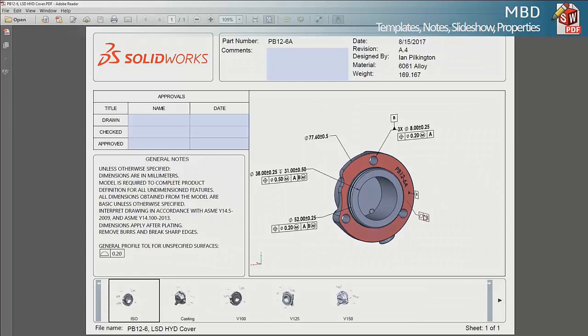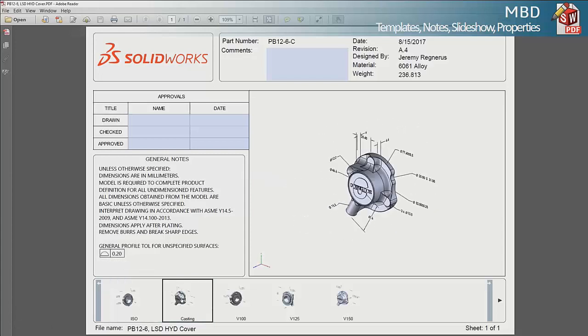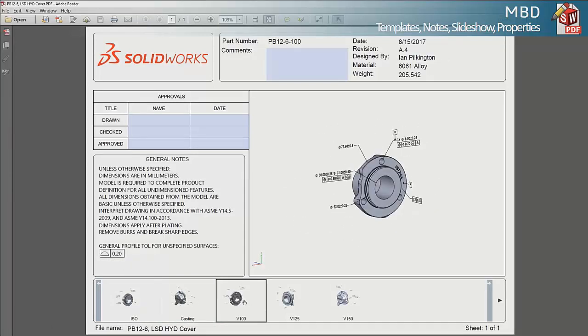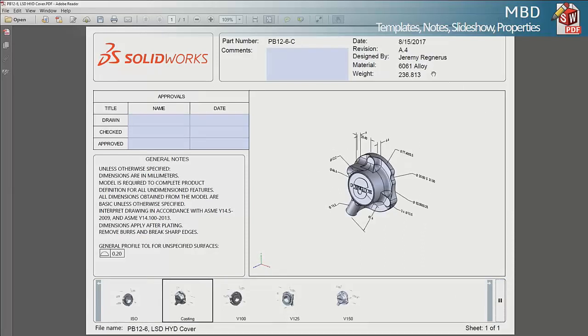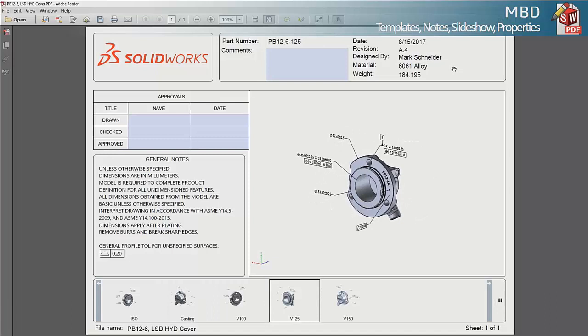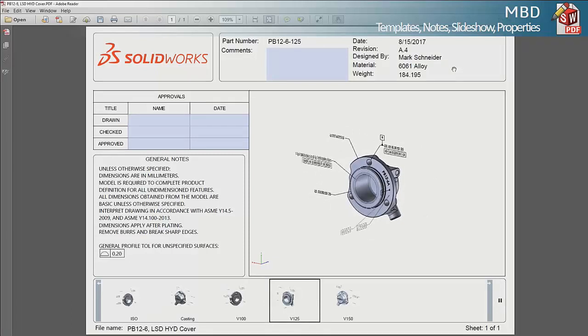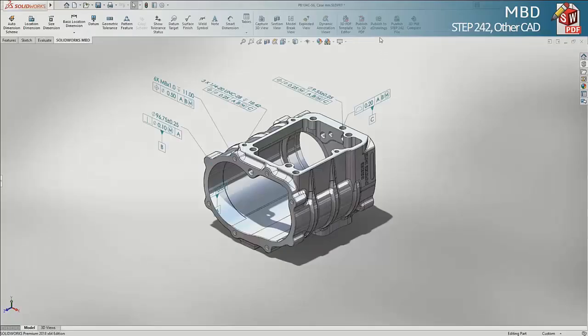New PDF templates are included in the 2018 release and have been overhauled to include more information. For example, you can publish 3D notes from SOLIDWORKS into a PDF text field. Different 3D views representing different configurations appear at the bottom — not just different views as before. There's a new animated slideshow on the far right that brings your model to life, and in the notes area, details can be shown as configuration-specific, giving you a view of the whole product family.